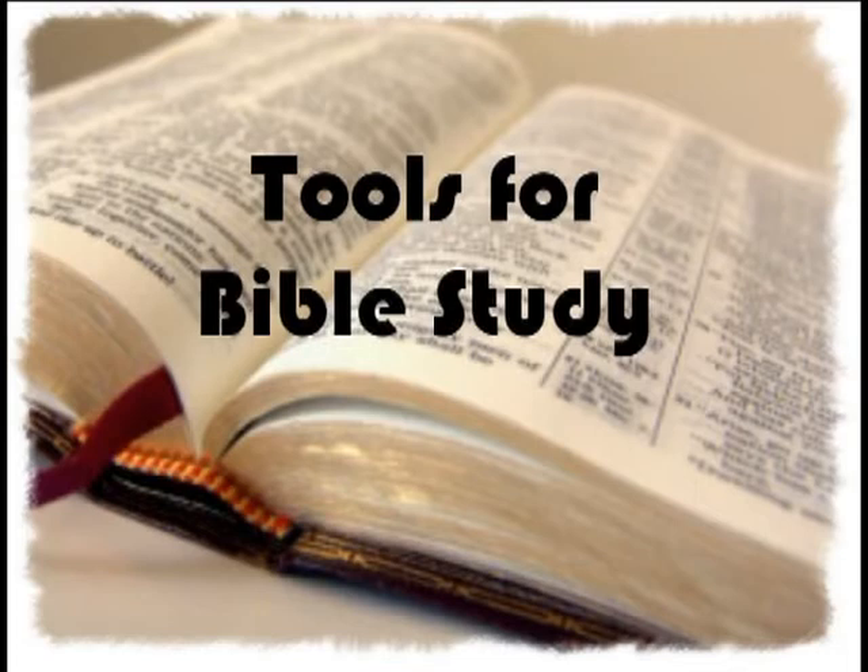2 Timothy 2 verse 15: 'Study to show thyself approved unto God, a workman that needeth not to be ashamed, rightly dividing the word of truth.' This message is about tools for Bible study — tools that we can use for Bible study.